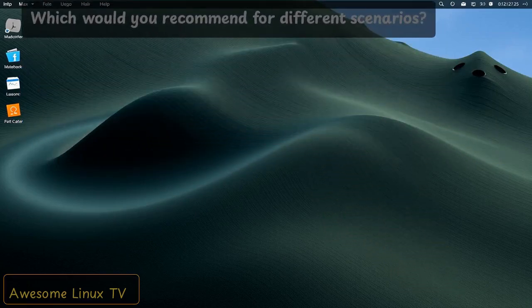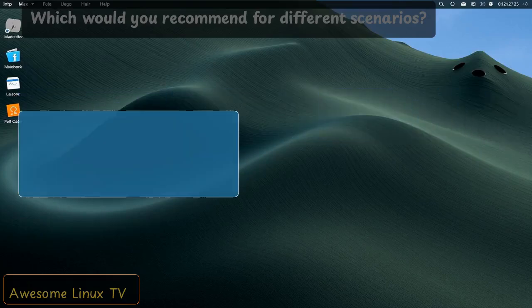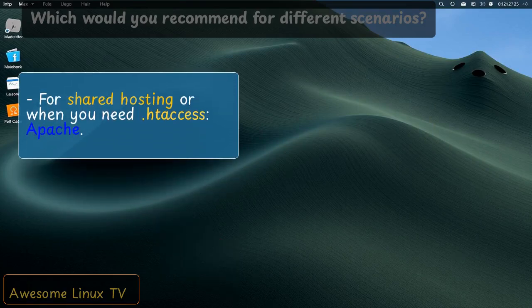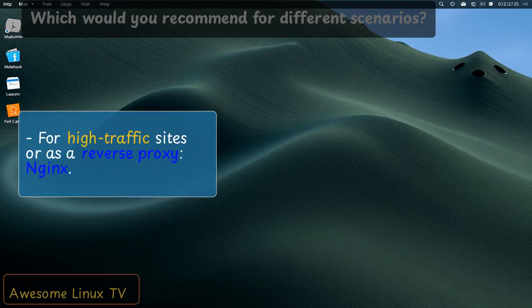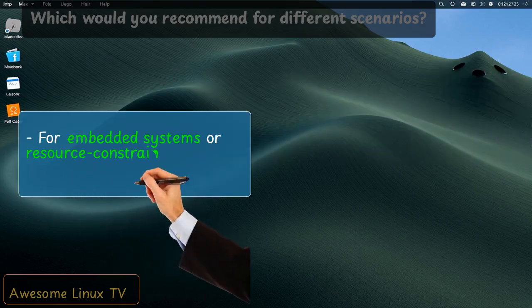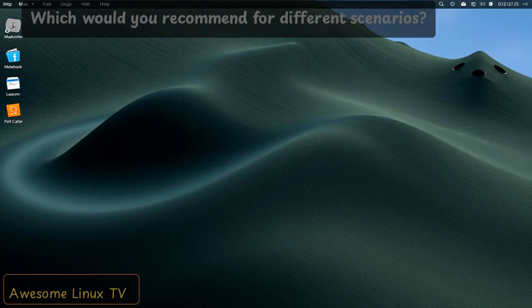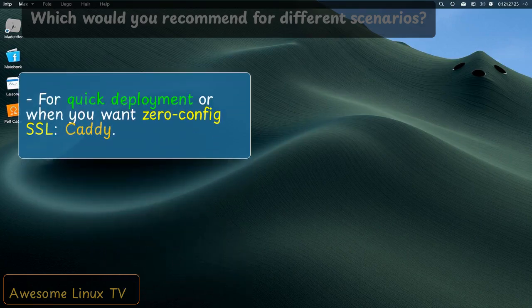Which would you recommend for different scenarios? Here's how I break it down: For shared hosting or when you need .htaccess — Apache. For high-traffic sites or as a reverse proxy — Nginx. For embedded systems or resource-constrained environments — LightTPD. For quick deployment or when you want zero-config SSL — Caddy.